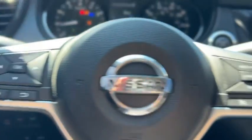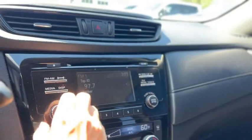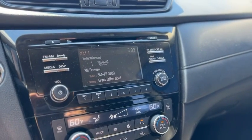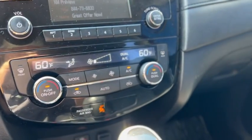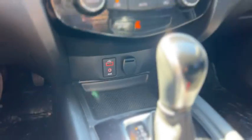You have audio and cruise on the steering wheel. Does have push button start. There's your radio — does AM, FM, and Sirius XM. Backup camera. Dual zone climate. USB and aux port up there, and a 12-volt outlet.